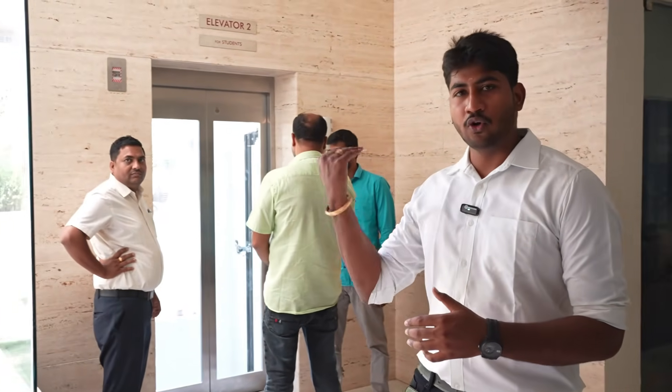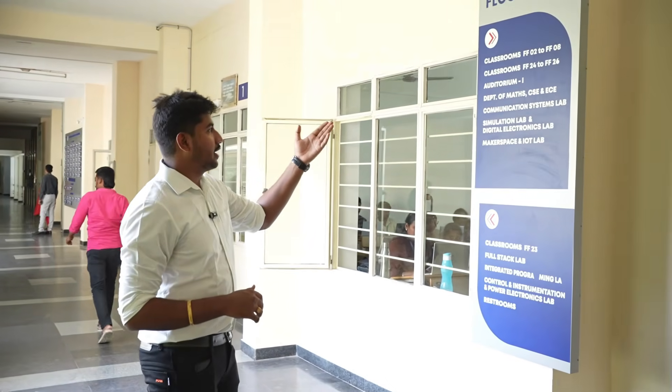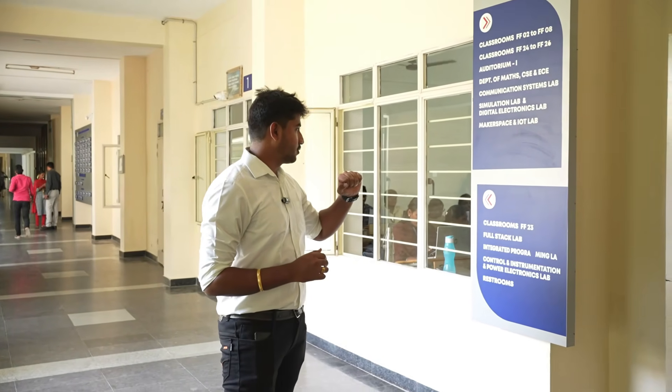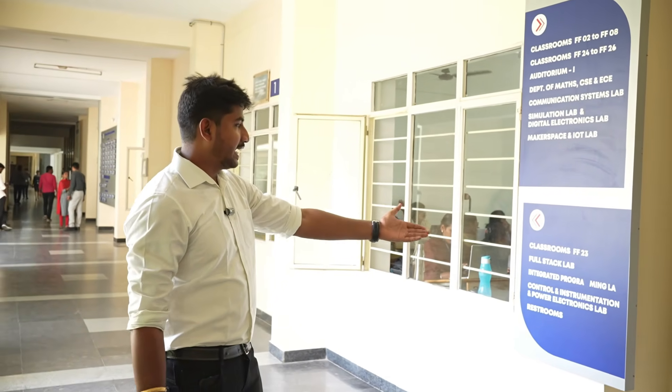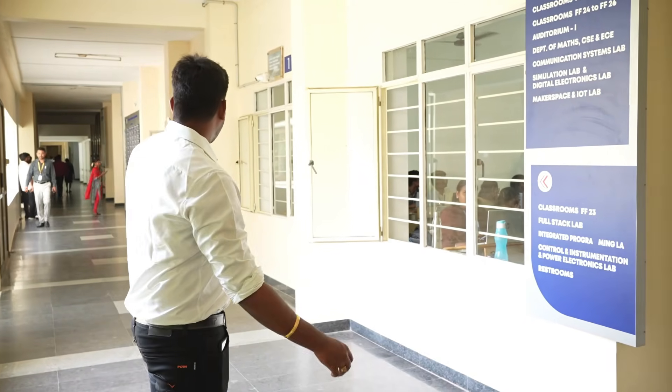There is a gym here. Students have three floors. You can use the elevator to go outside. There is also a new machine. On the first floor, you can see classrooms, an auditorium, the Department of Mathematics, CSC, and EC. On the right side there is a Communication Systems Lab, Market Space IoT Lab, Full Stack Lab, Integrated Programming Laboratory, and Control Instrumentation and Power Electronics Lab. Restrooms are on the left side.